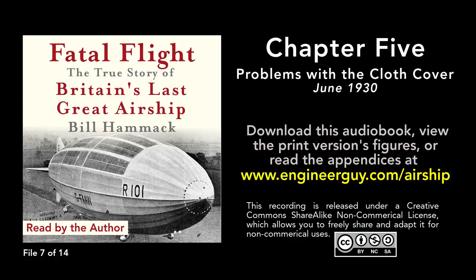A storm would rip open the cover and expose the gas bags to pelting rain and piercing wind. Rope, always methodical, repeated this test on each strip he'd gathered from the ship. All failed the test. He drew a conclusion, which he summarized in a memo to his superior, Vincent Richmond, R101's chief designer: there is no margin of safety for flight in rough atmosphere.